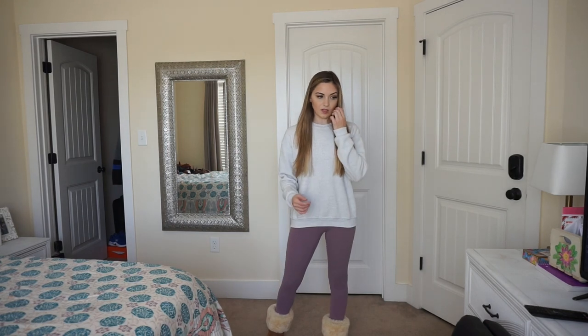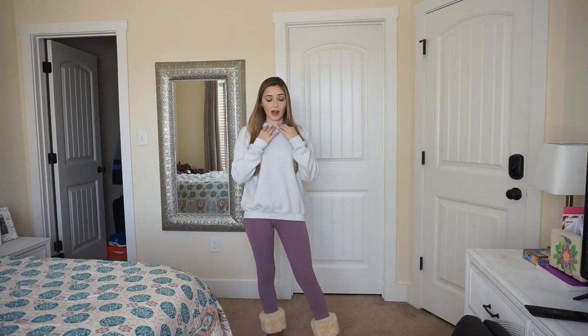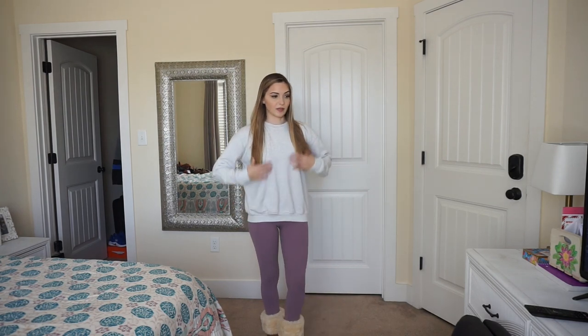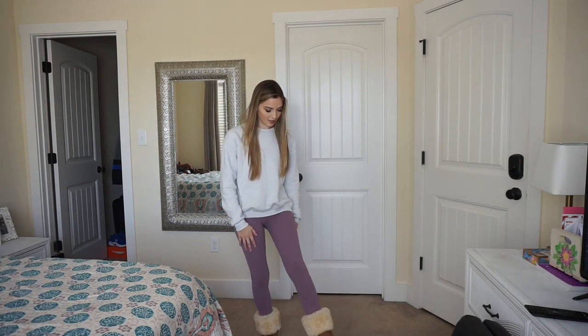So this first outfit is really cute, just for running errands I think. I got this sweatshirt from Brandy Melville — I love the crew neck sweatshirts from there. This is one of the softest sweatshirts ever and it's just a plain light gray color. And then these leggings are Lululemon, the Align leggings.